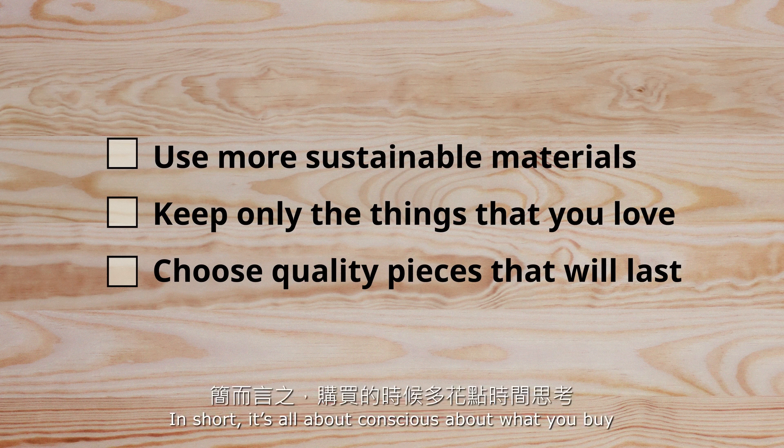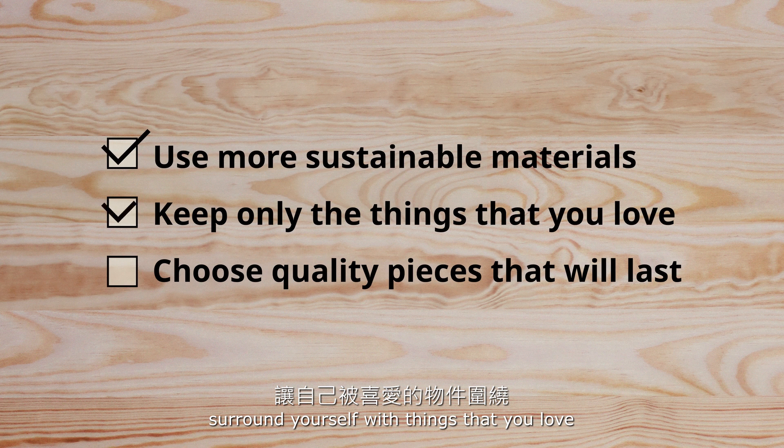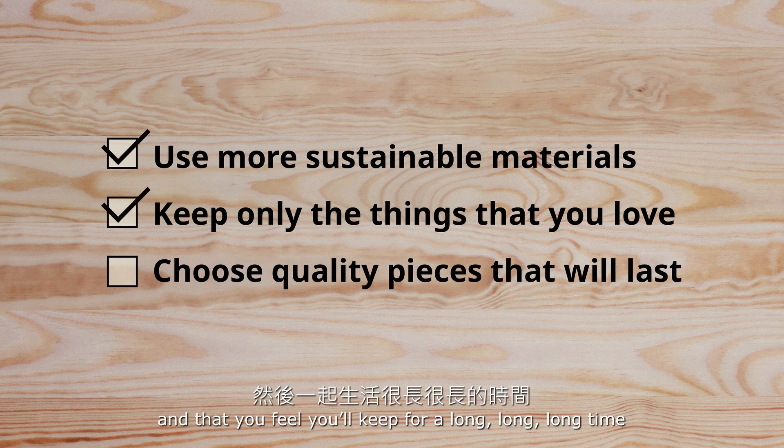In short, it's all about being conscious about what you buy. Surround yourself with things that you love and that you feel you can keep for a long time.